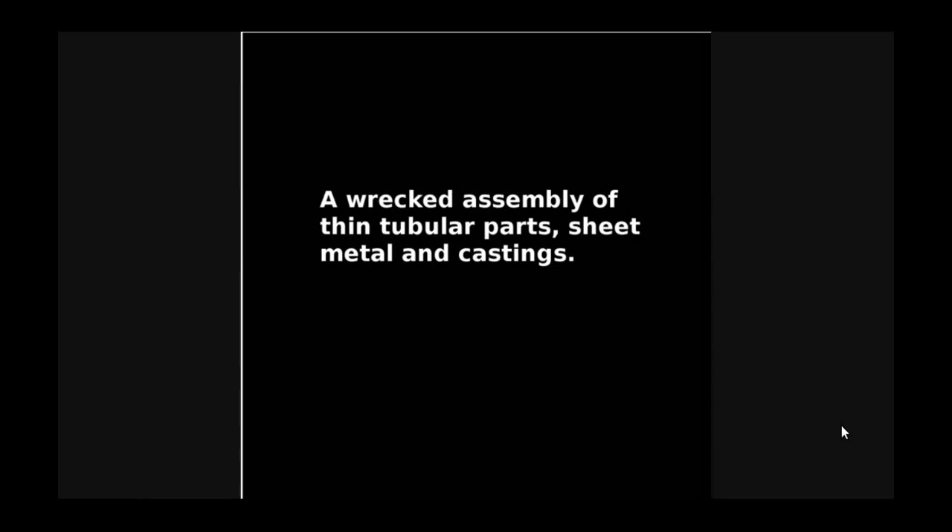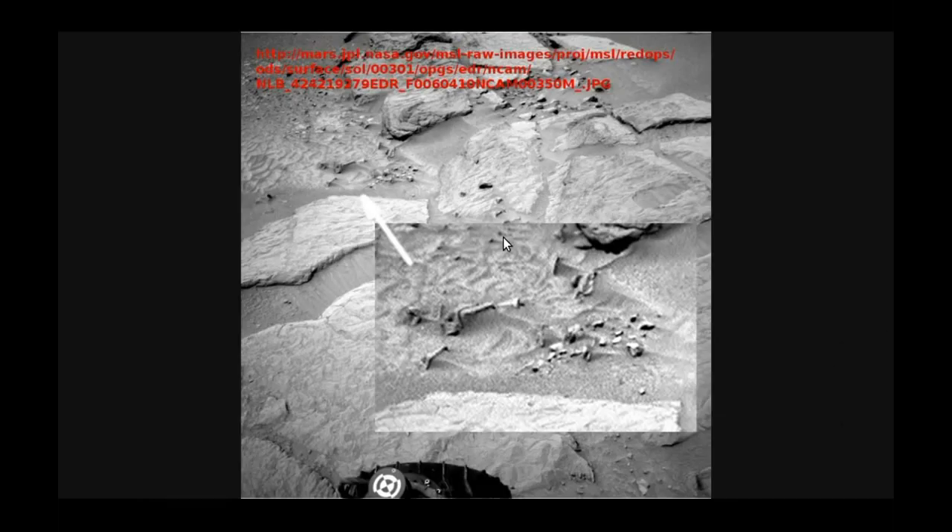And we get into things that are perhaps more of a giveaway. This is a wrecked assembly of some sort. If we have a look, you can see there are some sheet metal parts down here, more sheet metal there — in fact that's possibly the same piece that continues along. Another piece of sheet metal. And we have some what look like cast pieces scattered amongst the debris — that looks a bit like an elbow, difficult to tell. And that's the area that we're looking at.